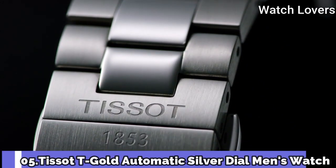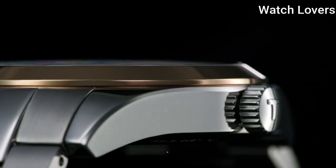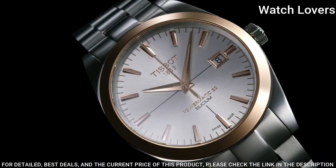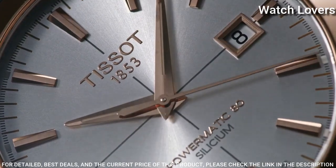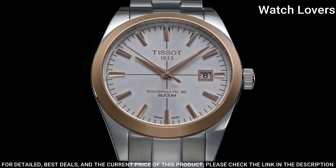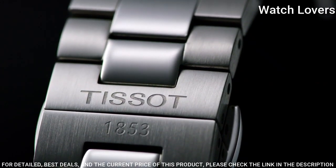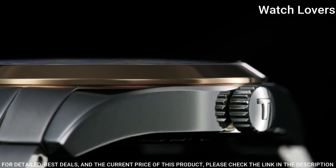Number 5. Tissot T-Gold Automatic Silver Dial Men's Watch. Stainless Steel Case with a Stainless Steel Bracelet, Fixed 18-Karat Rose Gold Bezel, Silver Dial with Luminous Rose Gold Tone Hands and Index Hour Markers. Dial Type Analog, Automatic Movement, Scratch Resistant Sapphire Crystal. Case Size 40mm, Case Thickness 10.64mm.